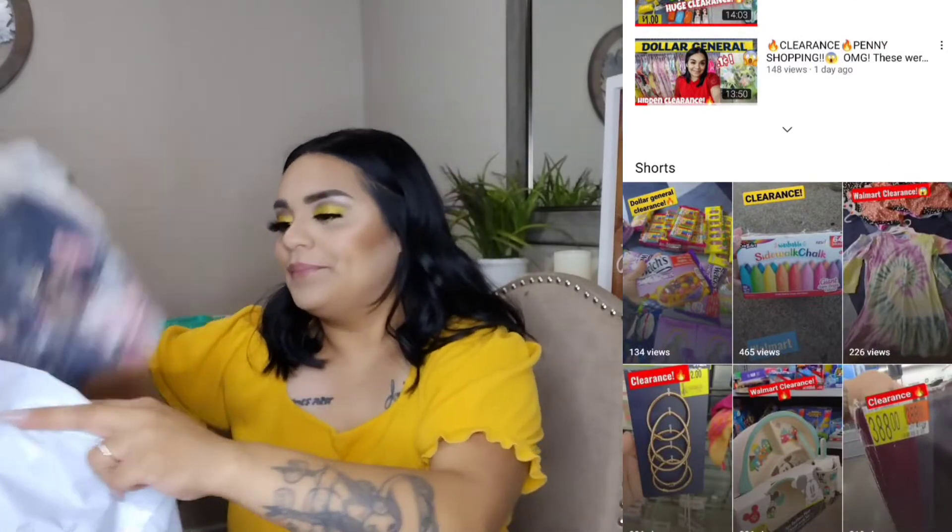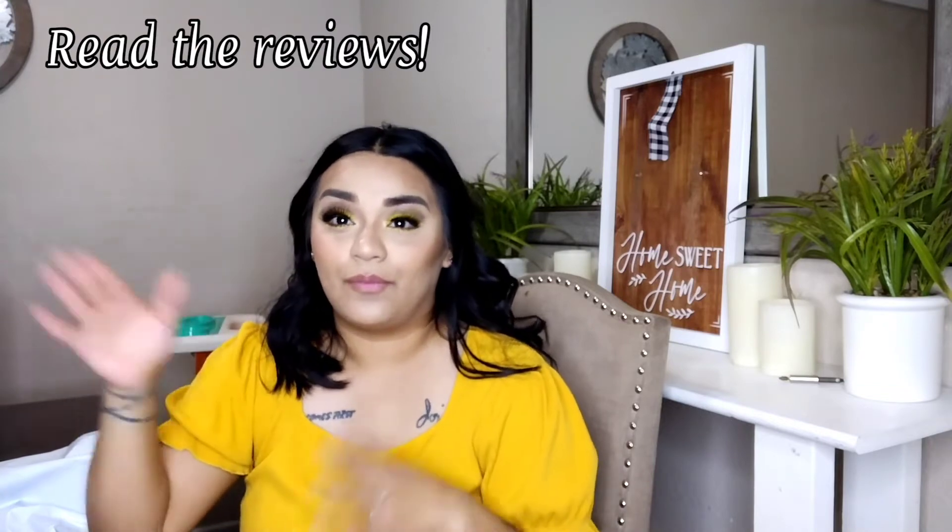Let's go ahead and get into this Shein haul. I'm going to show the shirts first — I ordered four. For those of you who have never ordered from Shein, I would suggest reading all the reviews before ordering clothes. That's what I go by, because the first time I ordered I got my size, even a size bigger, and it came super tight. It also depends on the fabric — cotton is a lot more stretchy than other types. Read the reviews so you don't have to deal with returning things.